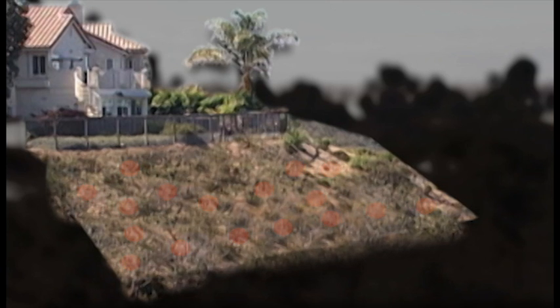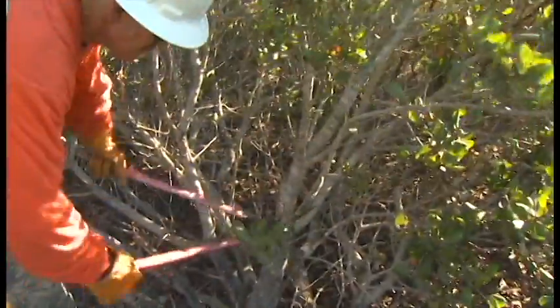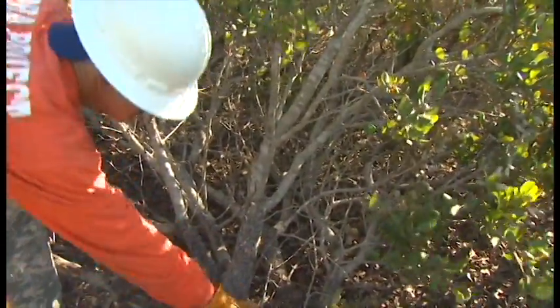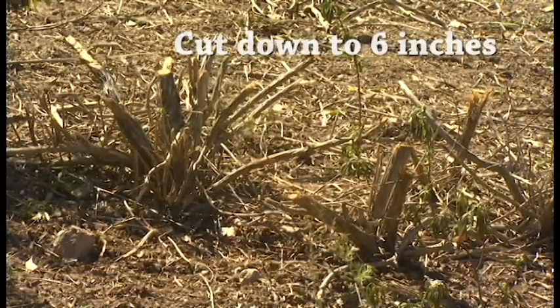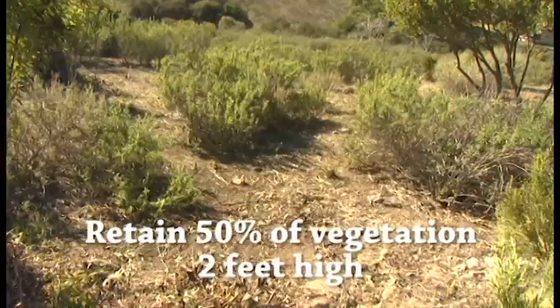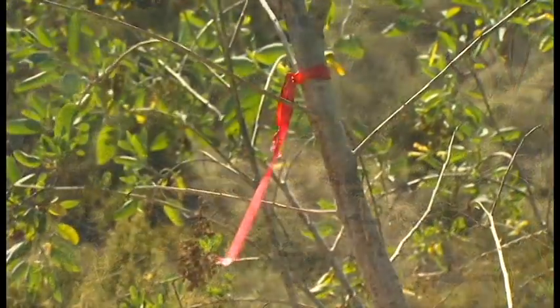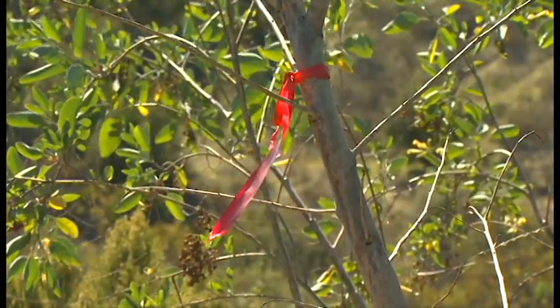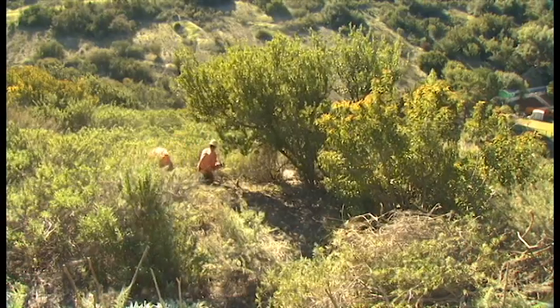Now you can go about thinning and pruning the vegetation. Thinning means providing separation between plants by cutting down some that are more than two feet high — cut those down to six inches above the ground without disturbing the roots. Be selective: you must retain 50% of the vegetation that's over two feet high, so mark the larger plant groupings that are going to be kept.